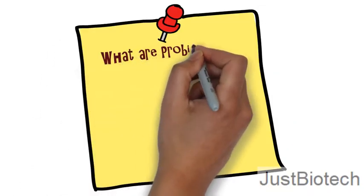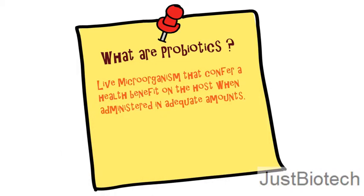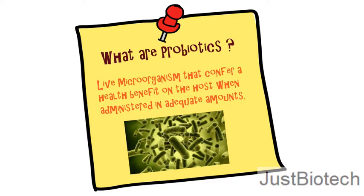What are probiotics? In scientific terms, any live microorganism that confers a health benefit on the host when administered in adequate amounts is a probiotic. The rule for a product to be called a probiotic is that it must contain one or more types of microorganisms that affect the human body in a beneficial manner. Generally, probiotics are intended to assist the body with naturally maintaining gut microbiota.